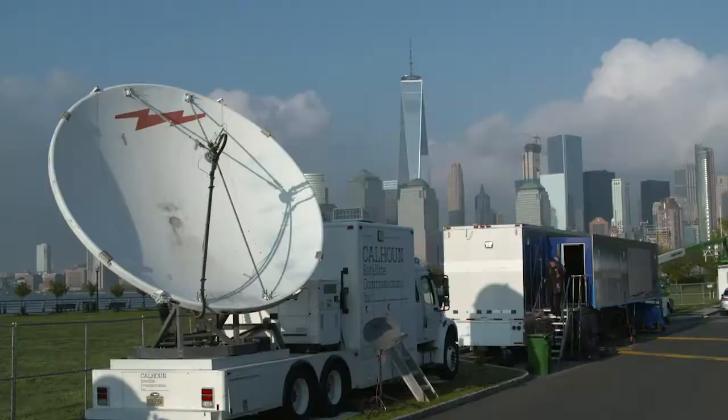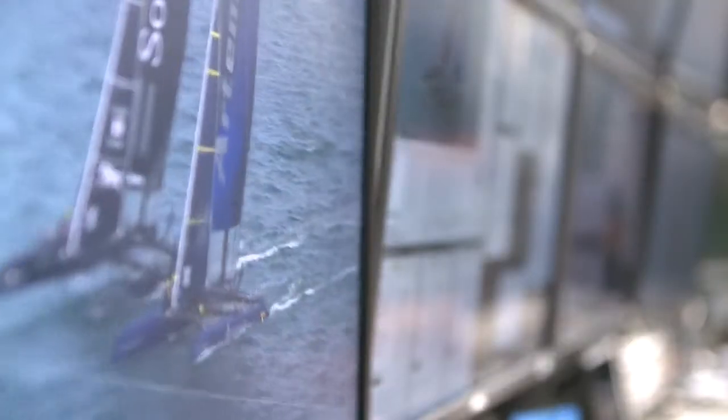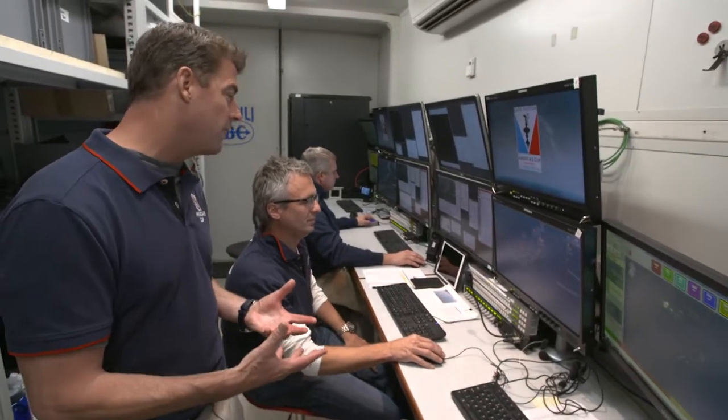But the real magic is done in the container next door. The mastermind behind the AC LiveLine graphics is Mr. Mark Sheffield, or Chef. Chef, great to see you. Give us an idea of how the AC LiveLine graphics work.